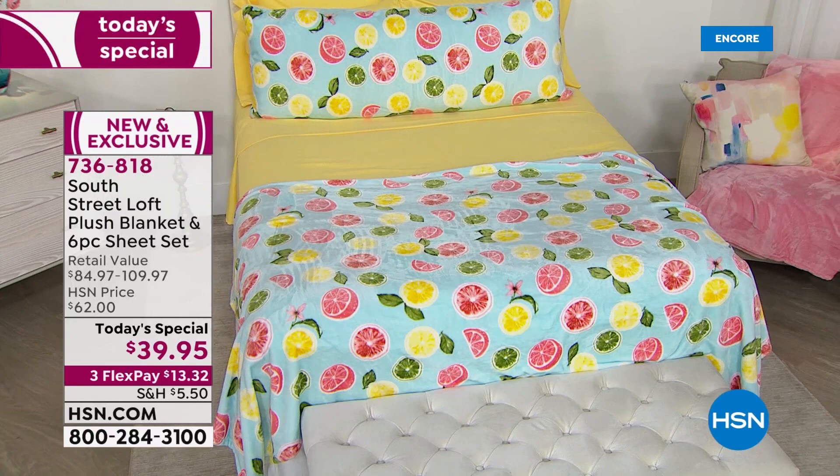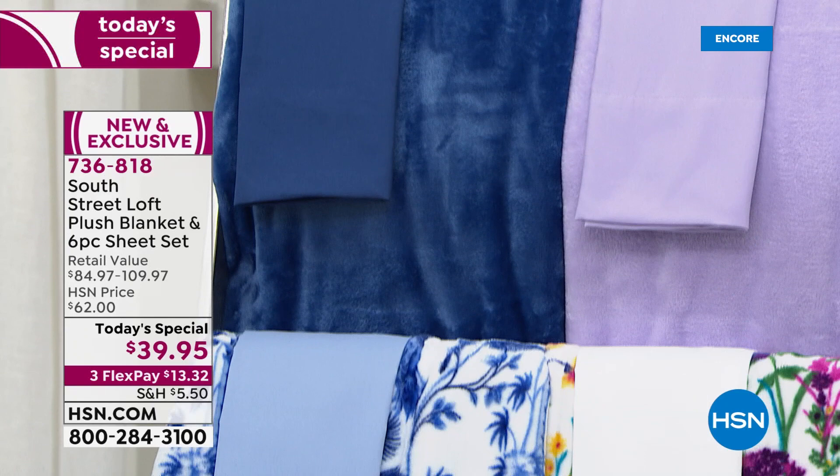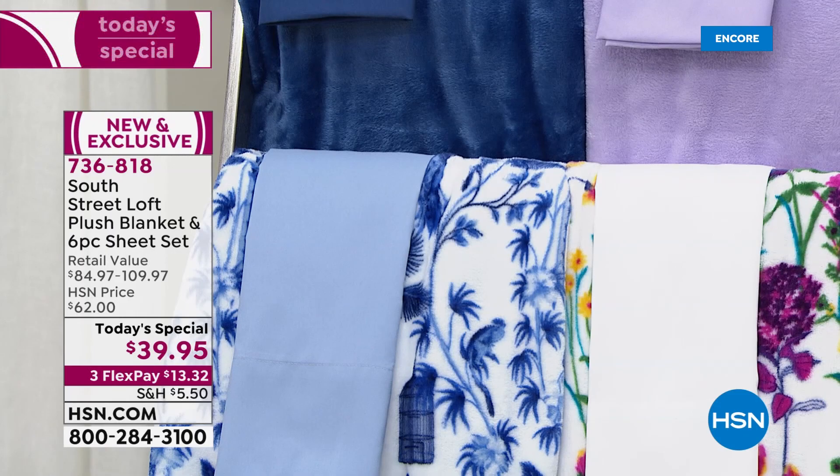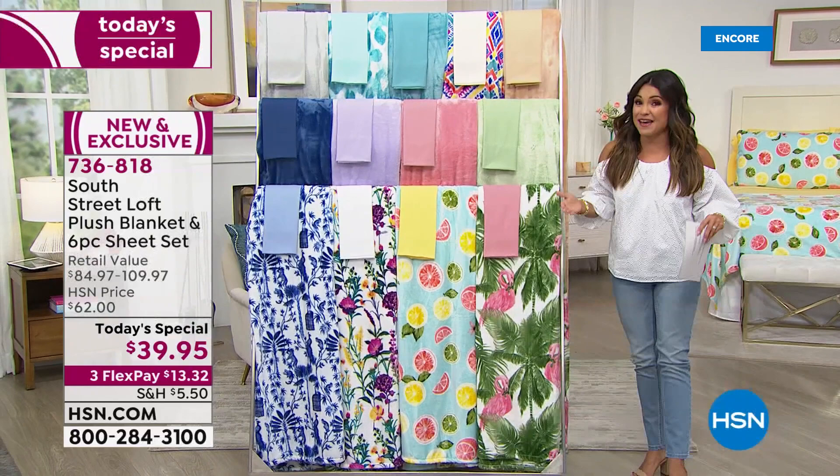This is the first time ever we have taken two best-selling, huge customer picks and put them together. First and foremost, our six-piece sheet sets. This is an ultra-soft brushed microfiber — it feels like the inside of a puppy's ear, it's that soft. With this sheet set, you're getting the fitted sheet, the flat sheet, and four pillowcases, so you're getting two extras in this set.